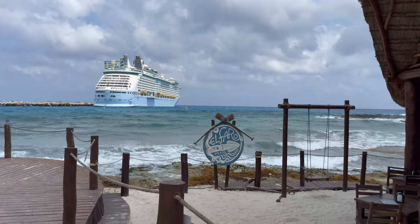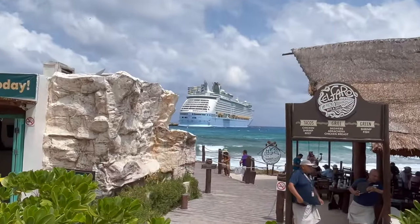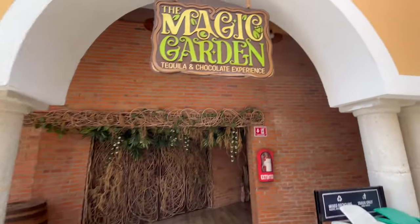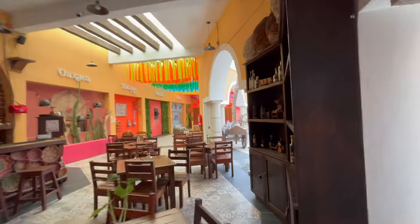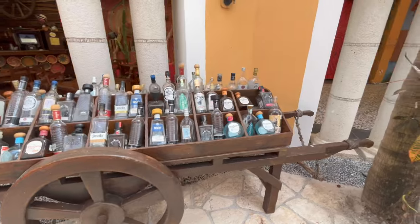There were lots of places you could see the beach and get beautiful shots of the ship. In this El Faro restaurant, it looked pretty decent. The Magic Garden is some sort of tequila and chocolate experience — I'm not sure what that was, but the restaurant looked really nice. And it sure looked like somebody who had a lot of fun with the tequila.